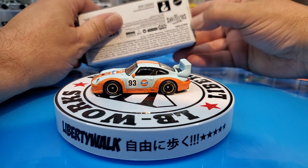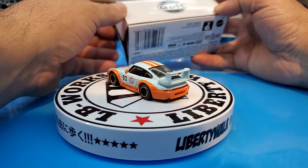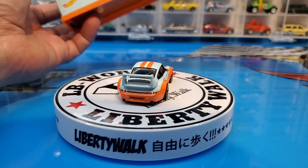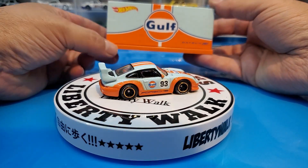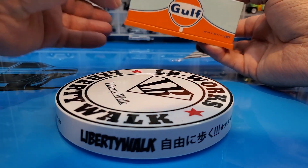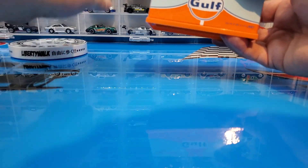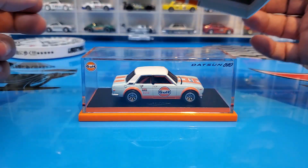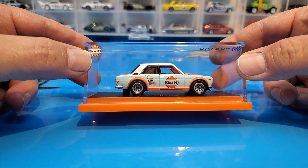We're going to crack it open. I already opened it to take the rubber band off — I can't stand rubber bands on the cars — but I haven't unscrewed it from its base yet. This is what it comes in. We're going to move the Porsche over for a minute and unbox this guy. And there she is — this Datsun is spectacular in these golf colors.